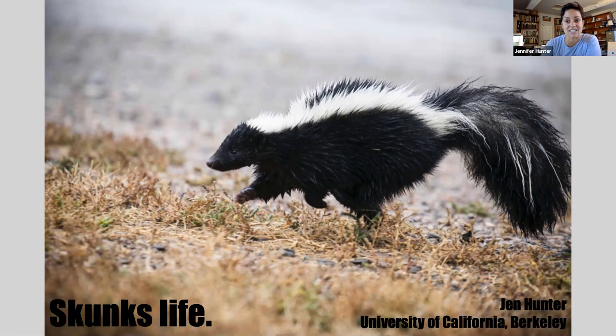So I'm Jen, I'm the director at the Hastings Reserve. I know we're a bit far away from you guys — we're at the 26-mile mark of Carmel Valley Road, so we're in the upper watershed. Hastings has been a field station since 1937.